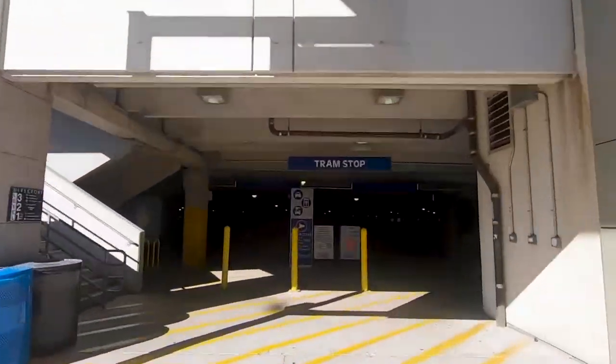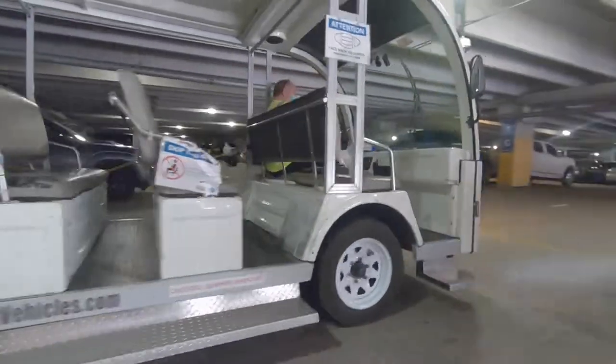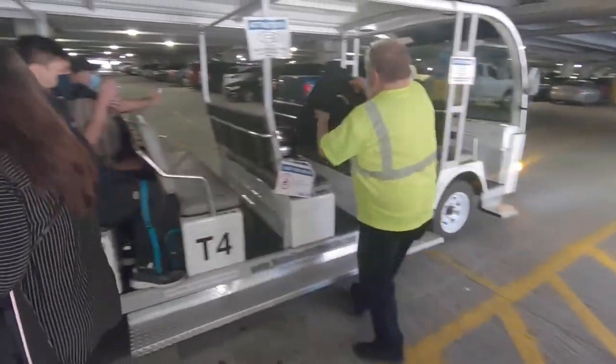There are tram stops located at both garage entrances near the elevators, and the tram passes by about every five minutes. We have some awesome tram operators who will provide assistance with your luggage if needed.